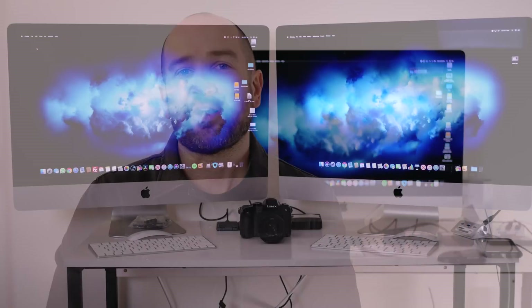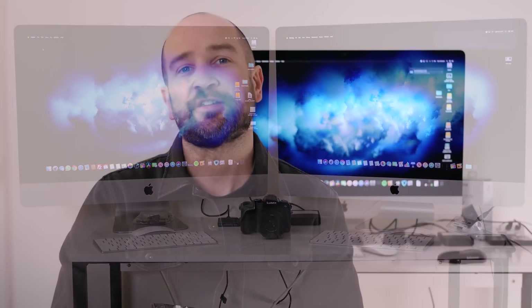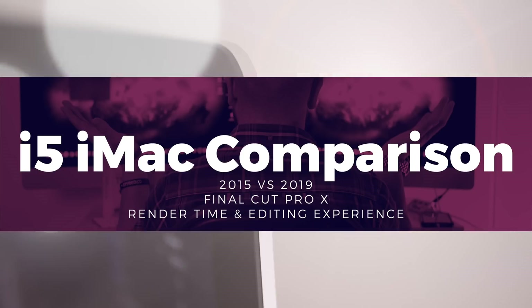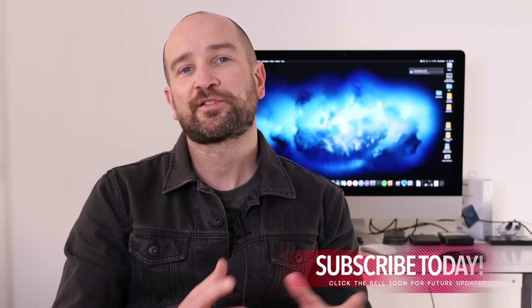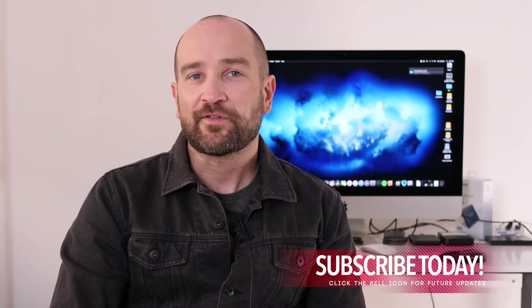Today I hope to answer whether or not you should be upgrading from a 2015 Apple iMac loaded with an i5 to the brand new 9th generation i5 27-inch iMac. Welcome back to the channel folks, my name's Shane. So a few days ago I thought I would upgrade to a 2019 i5 Apple iMac.